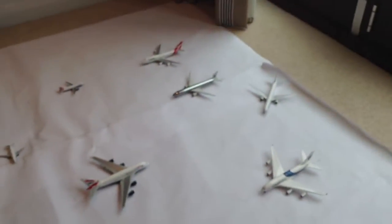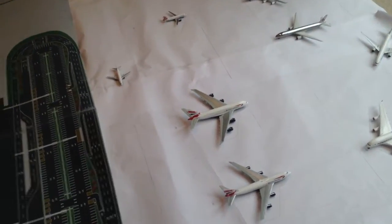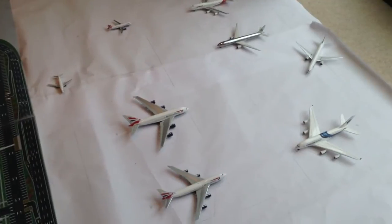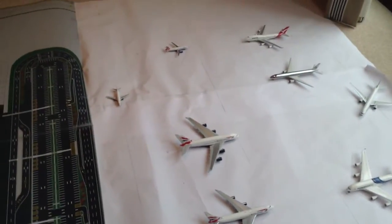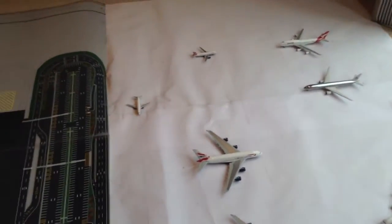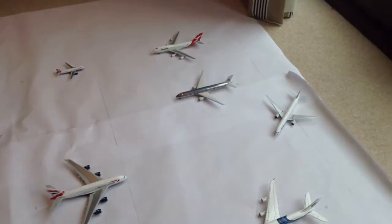Here is the new Terminal 3 and Terminal 5. We've got four wide body and narrow body gates on each side of the terminal — British Airways is Terminal 5 and One World is Terminal 3. It's wide bodies and narrow bodies on each side.